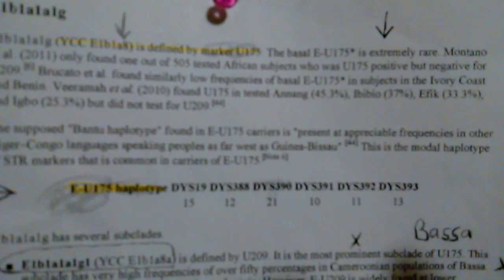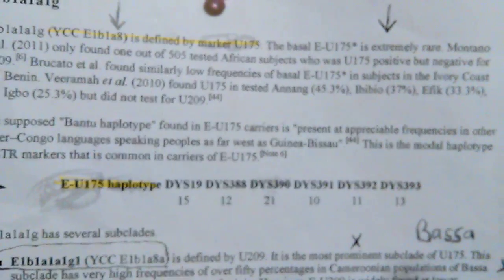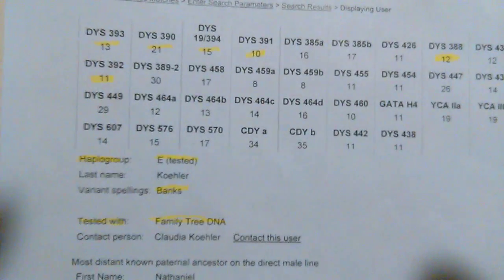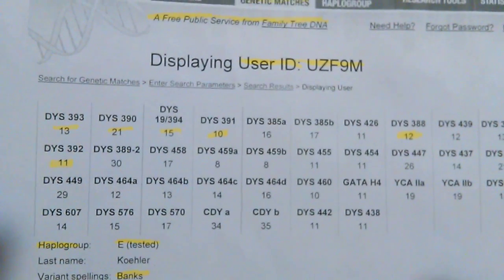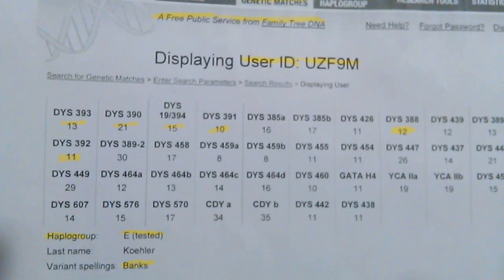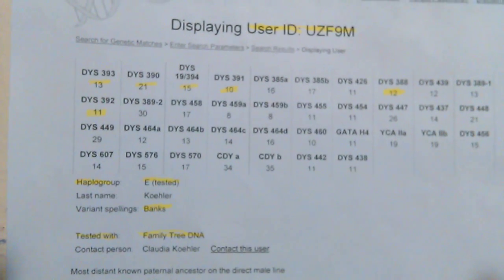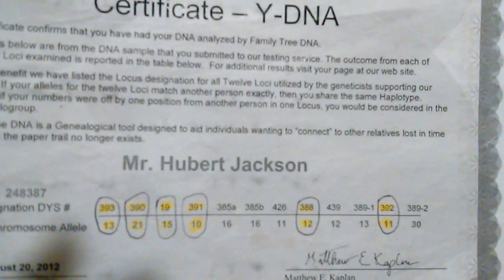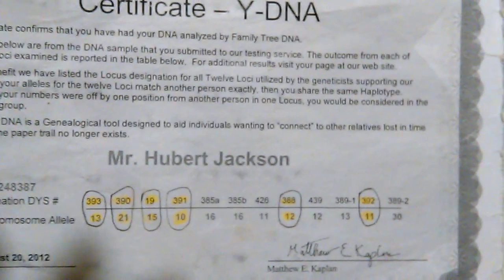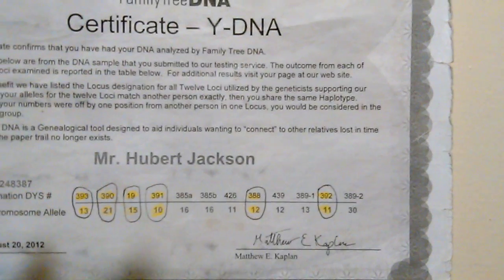Moving on — this E-U175 haplotype was passed down from haplogroup A down to haplogroup E. Here's another gentleman; he's in haplogroup E and he has those same six markers. He has the E-U175 haplotype — Mr. Banks, you see his user ID number, and he also tested with Family Tree DNA. Haplogroup E passed it down to haplogroup E1B1A — that's my subclade. And you see I have all six markers.